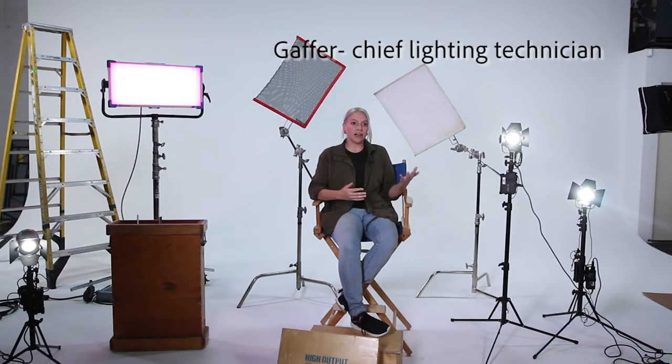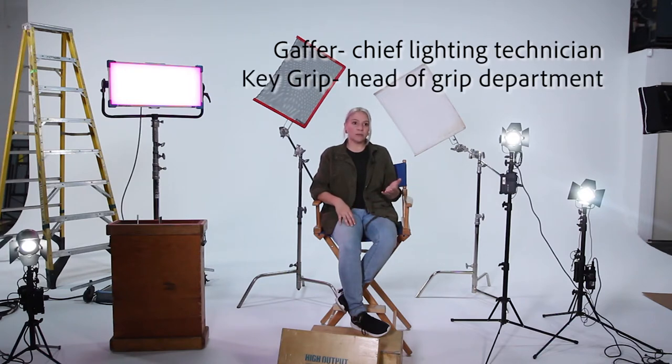For me, lighting and camera work go hand in hand. We're always thinking about the story and how the camera work can tell the story and how the lighting can tell the story as well. When I'm working with the lighting team, I'm working with the gaffer — who is the chief lighting technician — and the key grip, who is the head of the grip department, and we are figuring out how to light a scene dramatically, beautifully, and efficiently within a given amount of time.